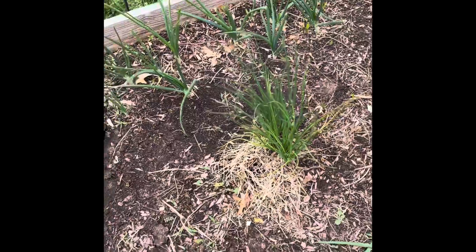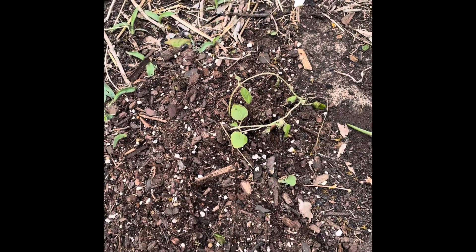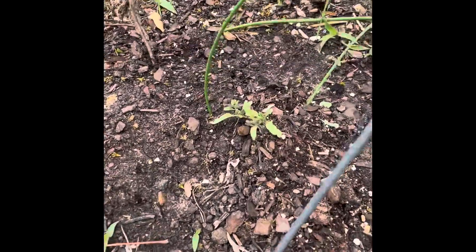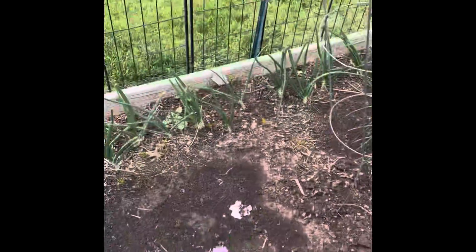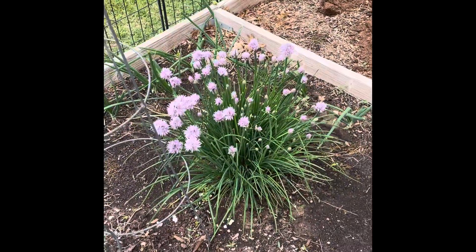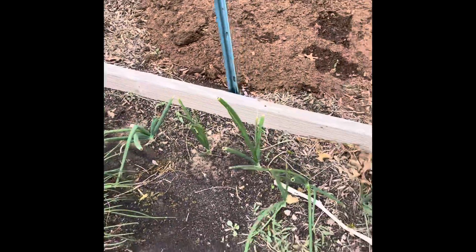I have some chives here — they're doing pretty well. This is cilantro that I just planted. These are the tomatoes. More chives that have gone to bloom. More onions. More chives. This tomato plant that I bought in the mail did not survive — I'll have to go buy a new one. Some more onions.